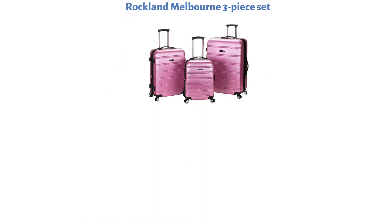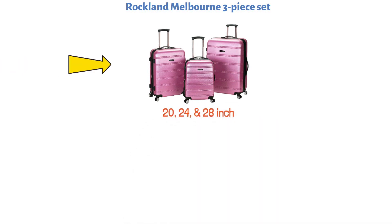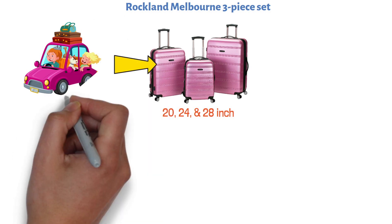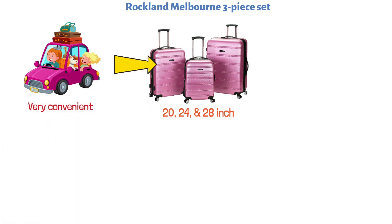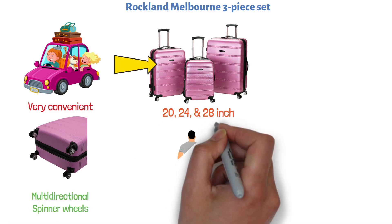At number 4 we have the Rockland Melbourne 3-Piece Set. This is a three-piece suitcase set that comes with three upright cases at 20, 24, and 28 inches. This should be more than enough to pack your baggage for longer trips. They are also very convenient to carry around. The hard-side suitcases come with multi-directional spinner reels that make them very effortless to carry.